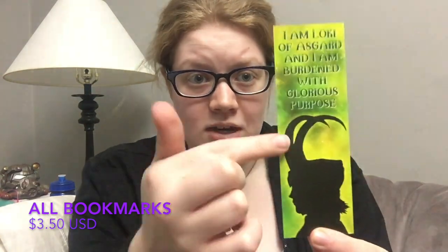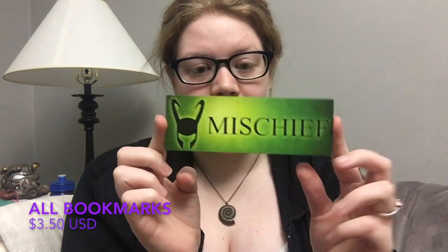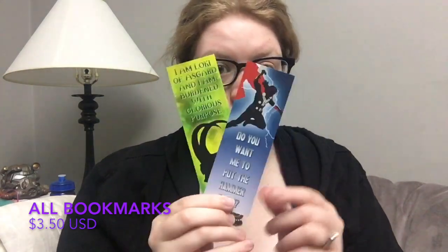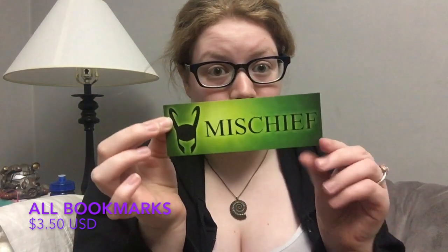The next bookmark pairs with Thor — it's a Loki bookmark with a Tom Hiddleston-inspired silhouette on one side, and on the back it says 'Mischief' with Loki's helmet. It's a really vibrant, stunning green. I liked this one so much that I bought one for myself to go with the Thor bookmark, and also purchased a second one for my sister since she's a huge Loki fan.